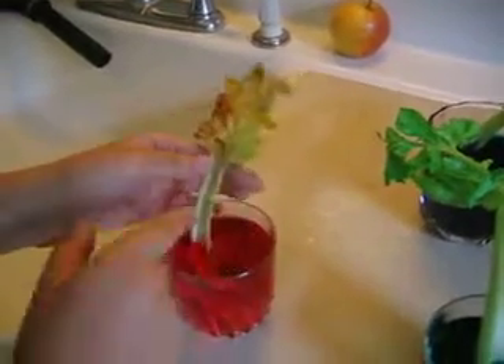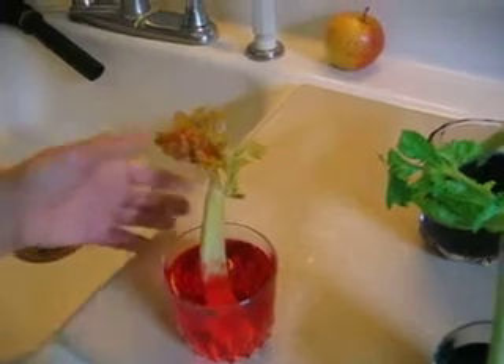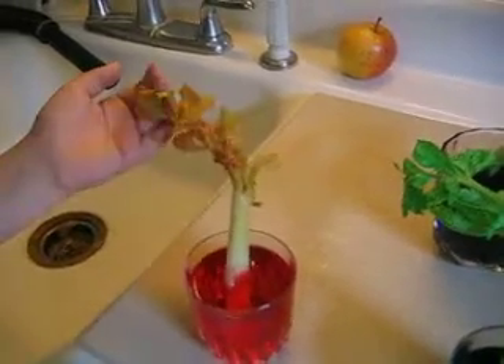And same for the red one. The red dye — the stem is still green, but it's a little bit red. Now the leaves are red.